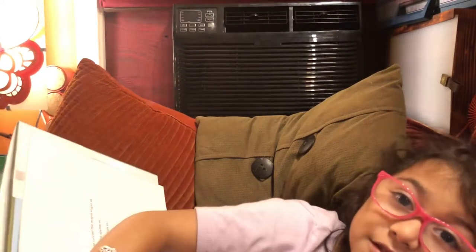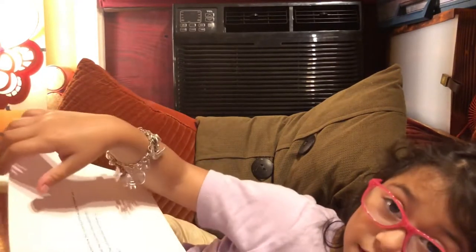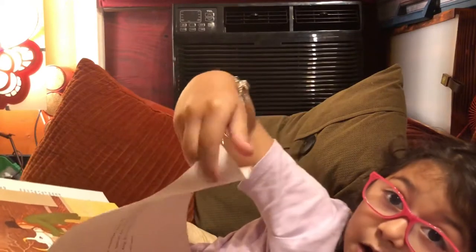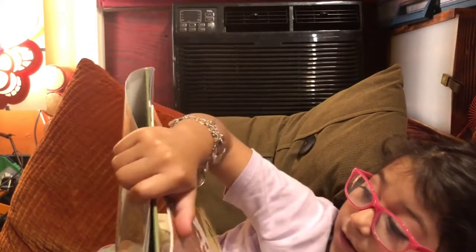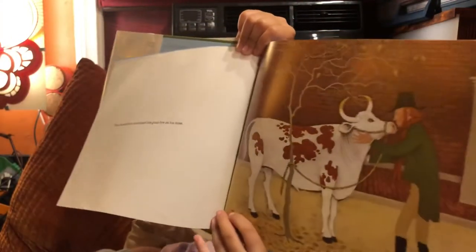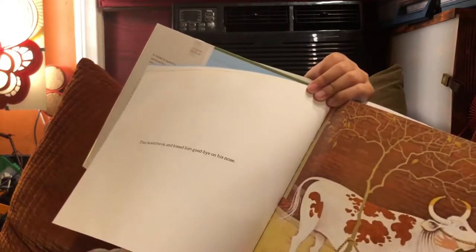Did he sell his ox? That's a good question, because he wouldn't need the cart if he didn't have an ox. But he still has an ox I think. Then he sold his ox and kissed him goodbye on the nose.